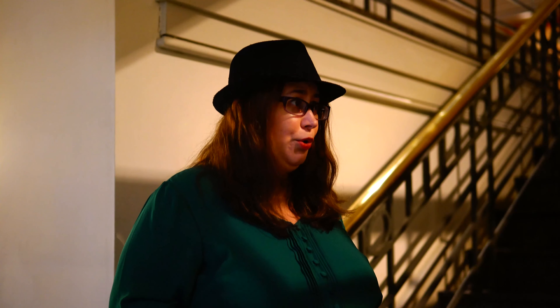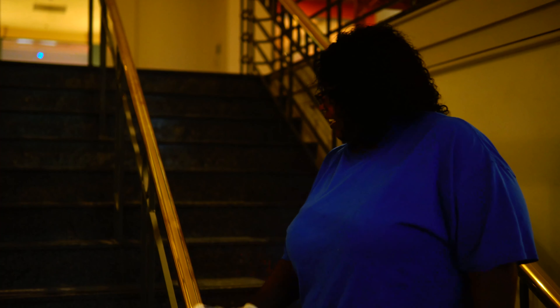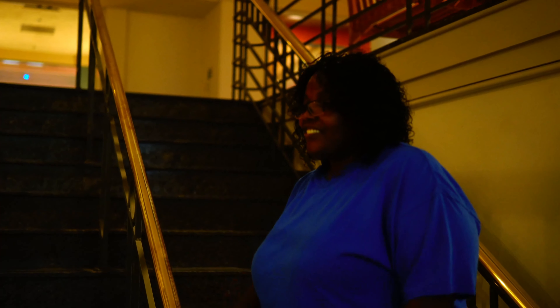Excuse me, I'm Lauren Order, museum detective. Can you help me? Yes, I would love to help you. I'm looking for the design department. Am I going the right direction? Yes, just keep down the stairs.